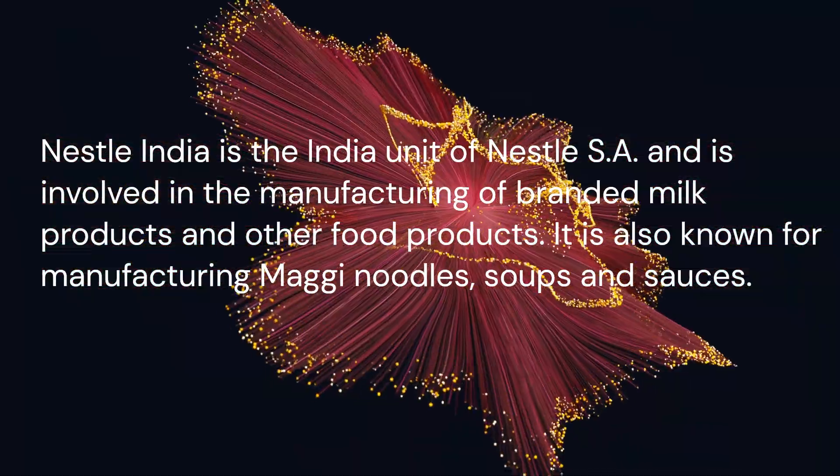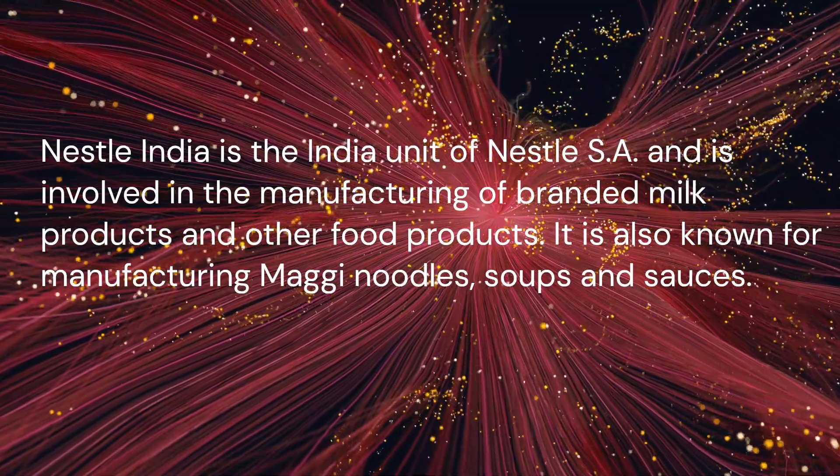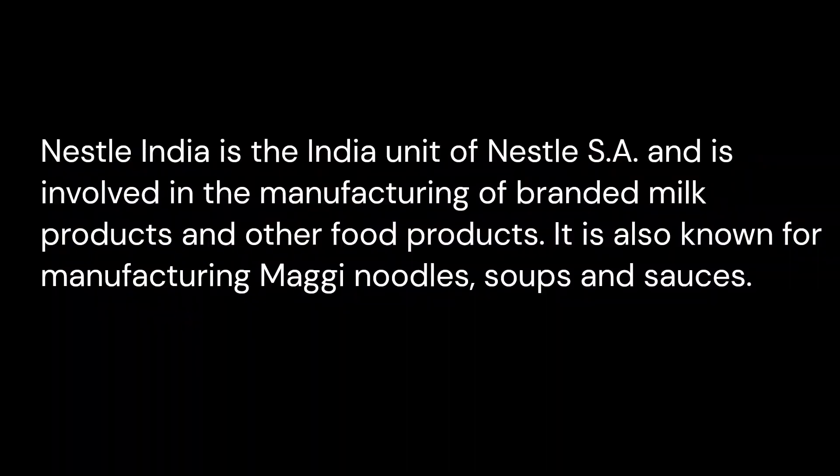Nestle India is the India unit of Nestle SA and is involved in the manufacturing of branded milk products and other food products. It is also known for manufacturing Maggi noodles, soups, and sauces.